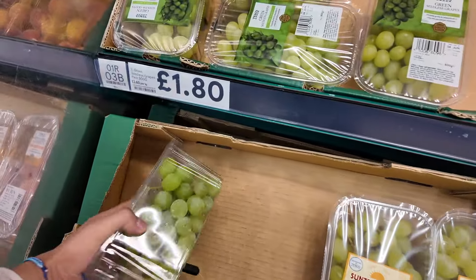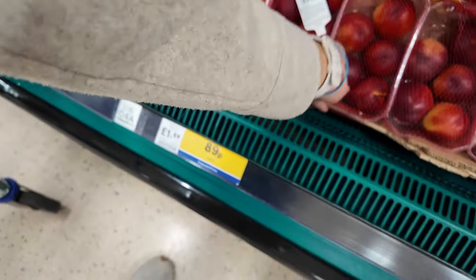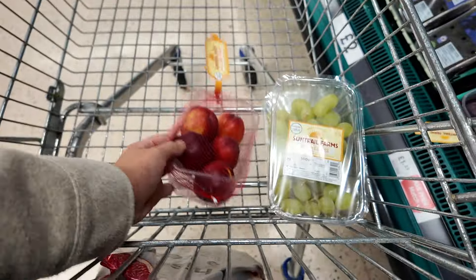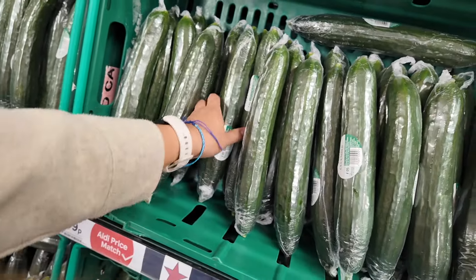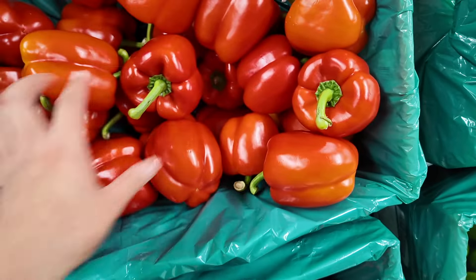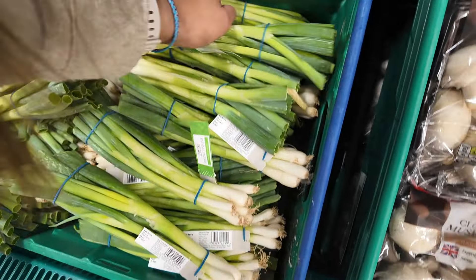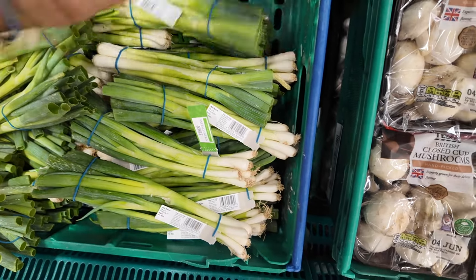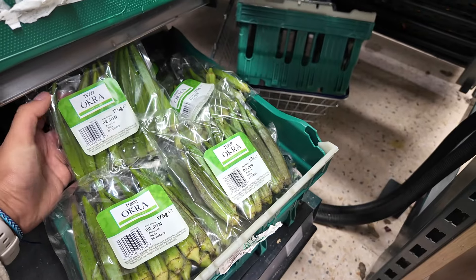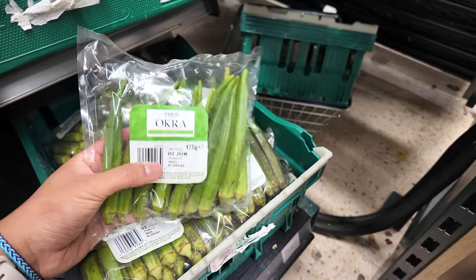Of course, we're starting off with all the essential fruit and veg that I get for the week. Who does the best cucumbers? Marks and Spencer's. They really do. Let's get a loose pepper — I only want one. Let's get some onions. Let's get some okra for some canh chua, which is sweet and sour fish soup in Vietnamese.